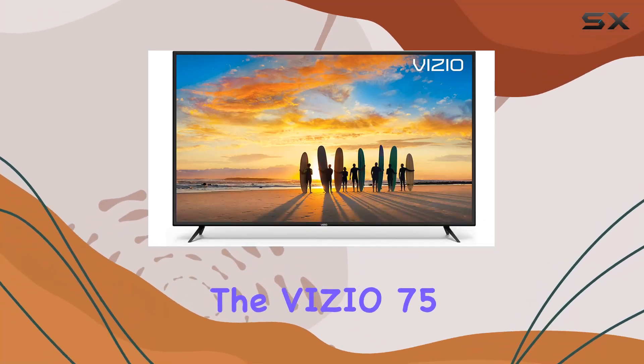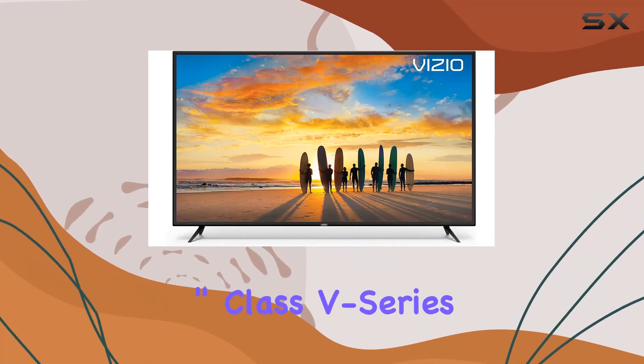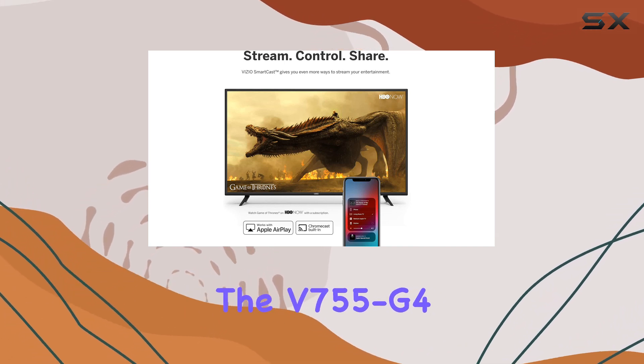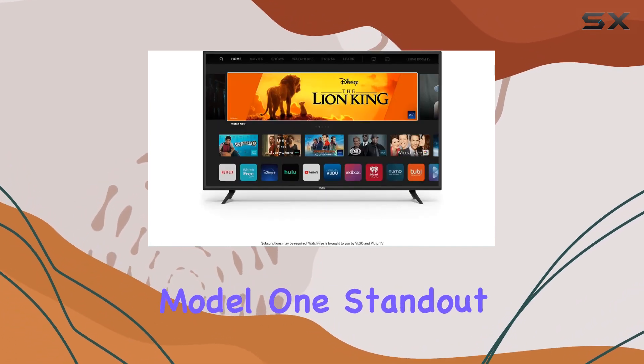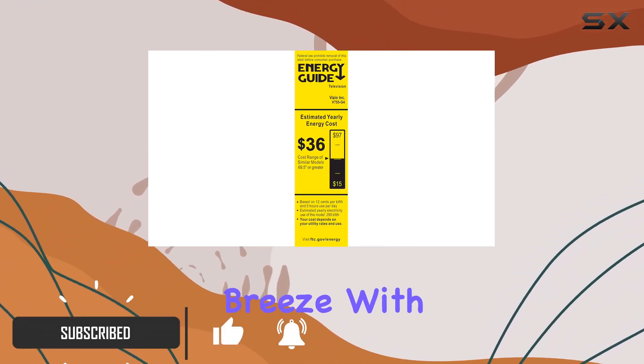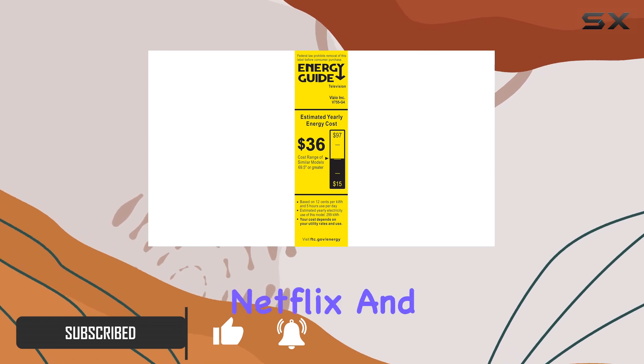Today we're diving into the Vizio 75-inch Class V Series 4K Smart LED TV, specifically the V755-G4 model. One standout feature is the SmartCast home, making content discovery a breeze with popular streaming services like Netflix and Hulu.